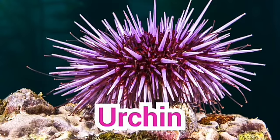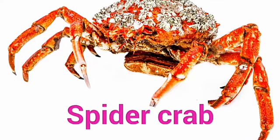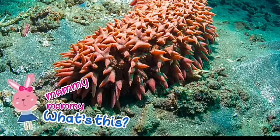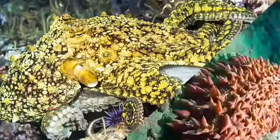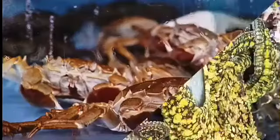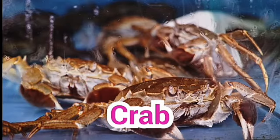Mummy, mummy, what's this? Urchin. Mummy, mummy, what's this? This is spider crab. Mummy, mummy, what's this? Starfish. Mummy, mummy, what's this? Sea cucumber. Mummy, mummy, what's this? Octopus. Mummy, mummy, what's this? Crab.